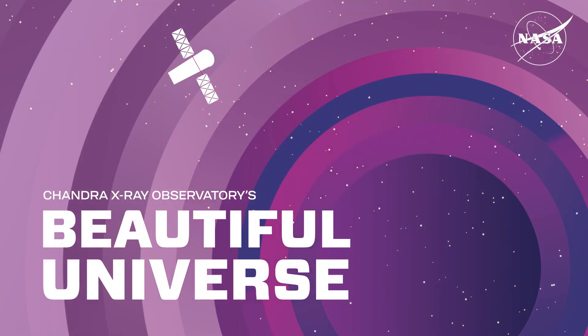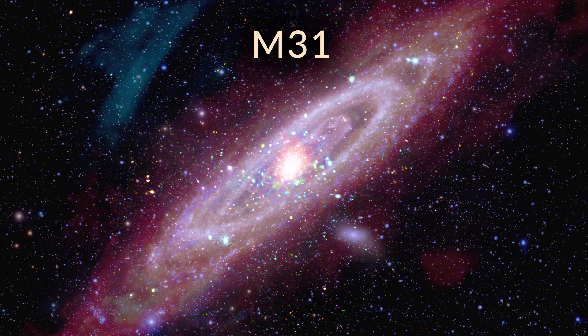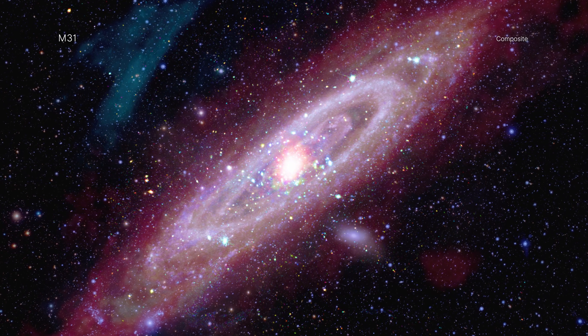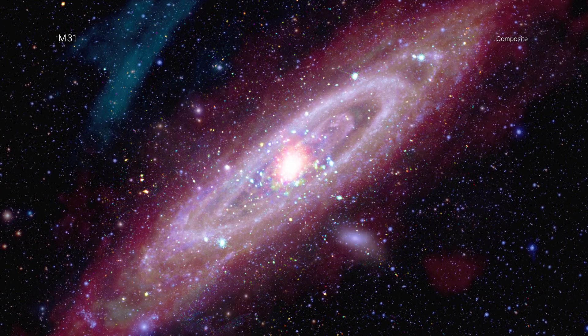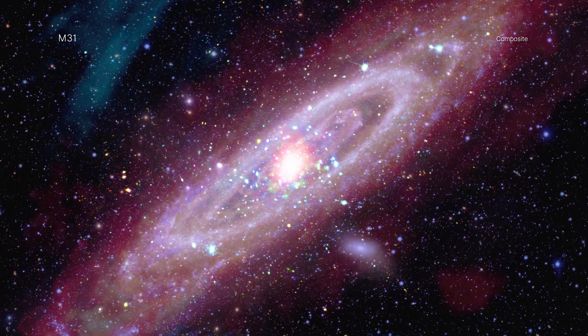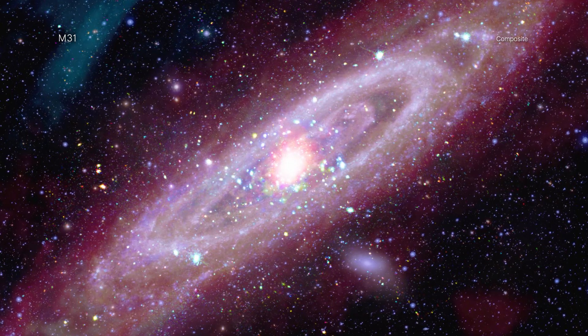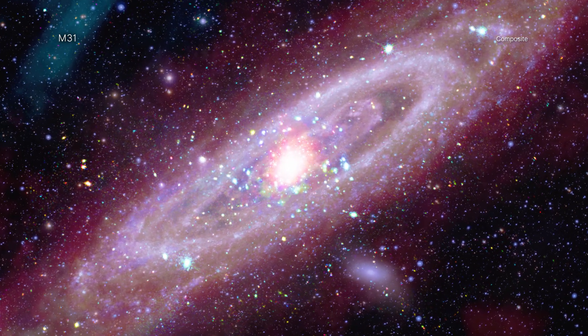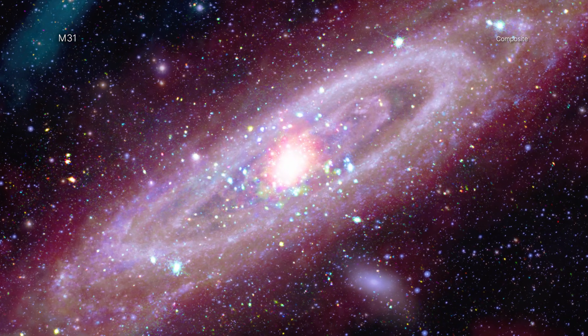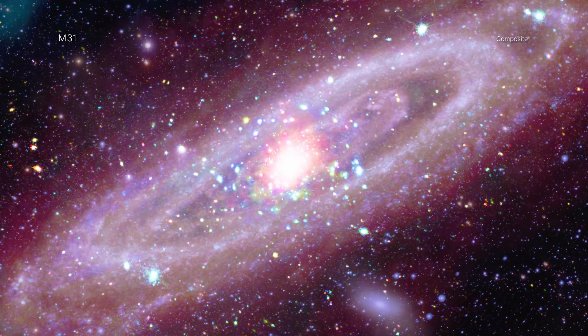The Andromeda galaxy, also known as Messier 31 or M31, is the closest spiral galaxy to the Milky Way at a distance of about 2.5 million light-years. Astronomers use Andromeda to understand the structure and evolution of our own spiral, which is much harder to do since Earth is embedded inside the Milky Way.